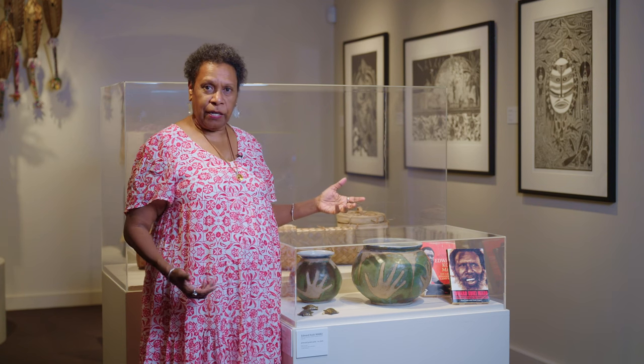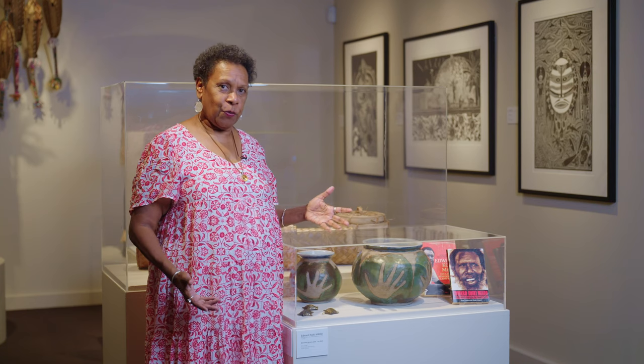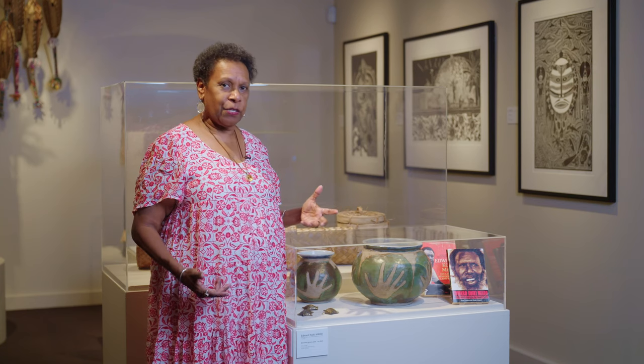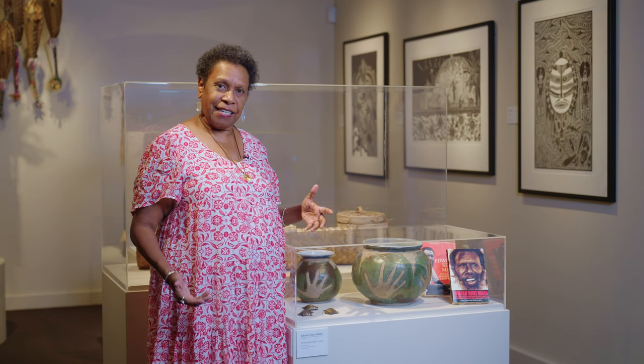But he wasn't. He also did watercolour, he made pottery, he made things at home and showed us how to make things as we were growing up. He inspired us by the stories he told us of the islands where he grew up and the things that he did.